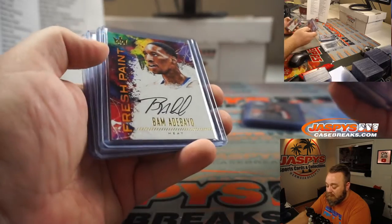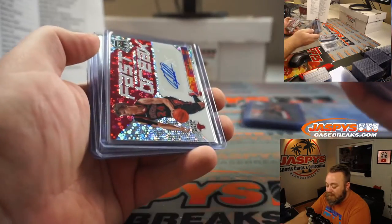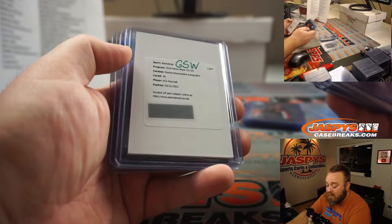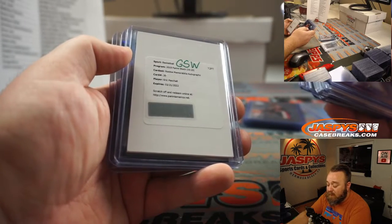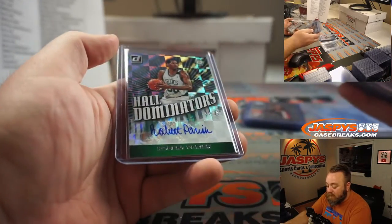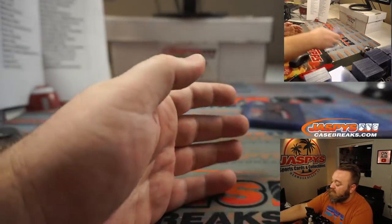Damon Jones for the Heat. Bam Adebayo, rookie auto for the Heat. Laurie Markin in fast break auto for the Bulls. Another redemption — this one is still good — Eric Pascal, rookie memorabilia autograph out of Panini Black for the Warriors. Keldon Johnson for the Spurs. And Robert Parrish for the Celtics.